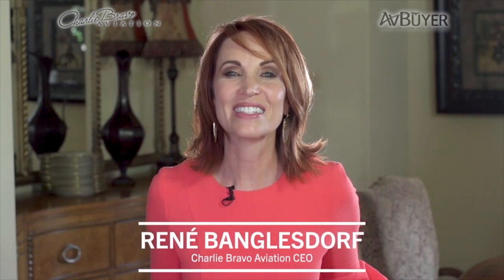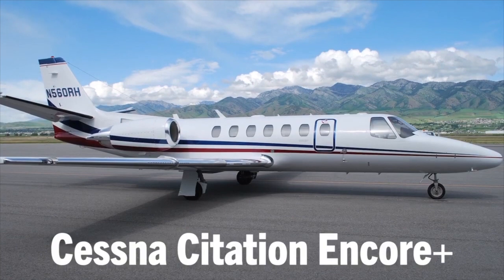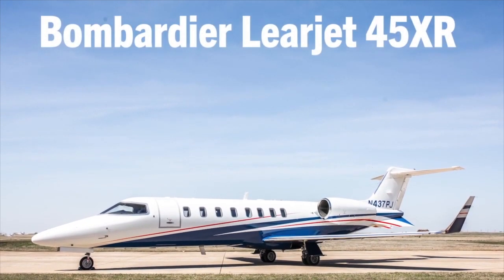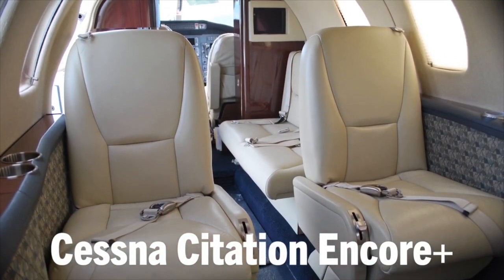Since the early 2000s, Cessna's Citation Encore and Bombardier's Learjet 45 have been two of the most popular jets on the larger end of the light jet spectrum. The next step up in both families, the Encore Plus and the Lear 45XR, continue to compete. Both planes are great options for those that want the operating costs of a light jet, but cabin size and performance capabilities closer to a mid-sized jet.